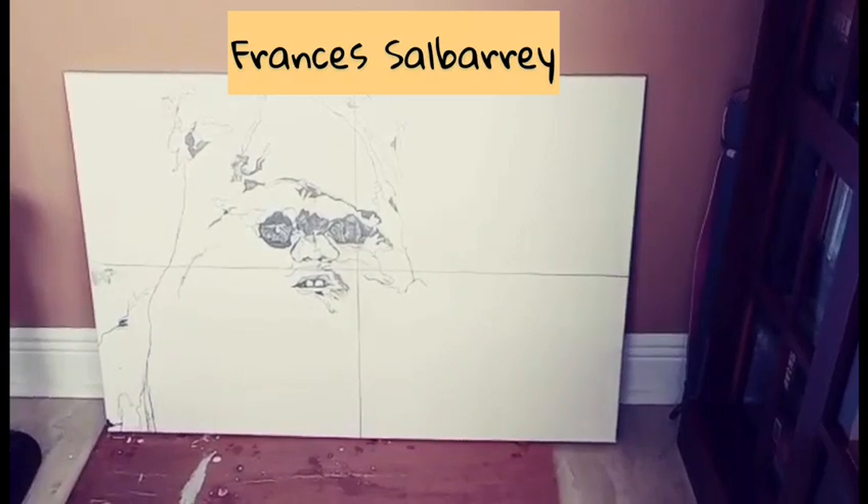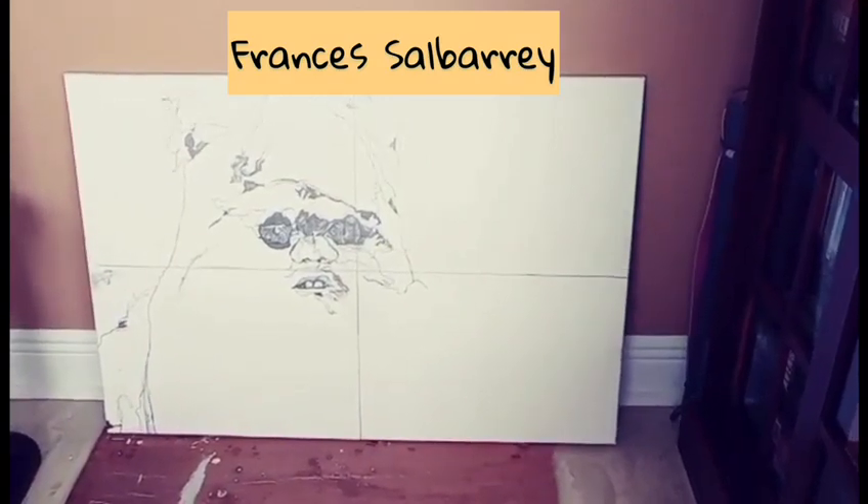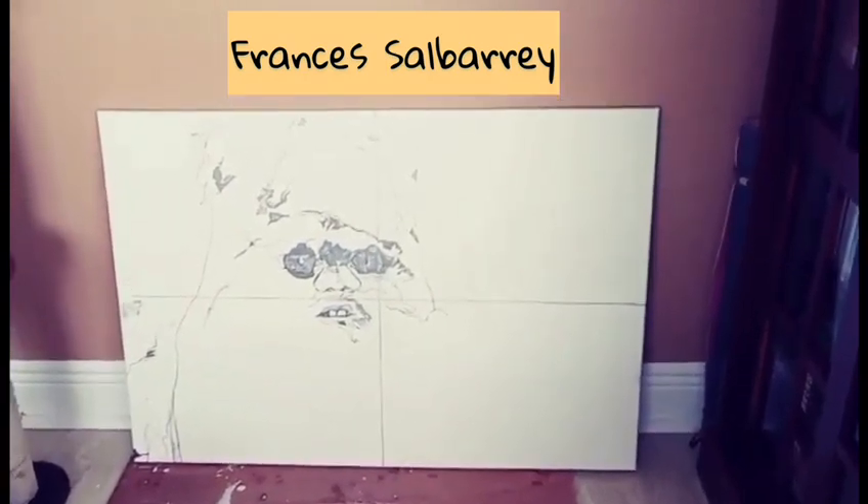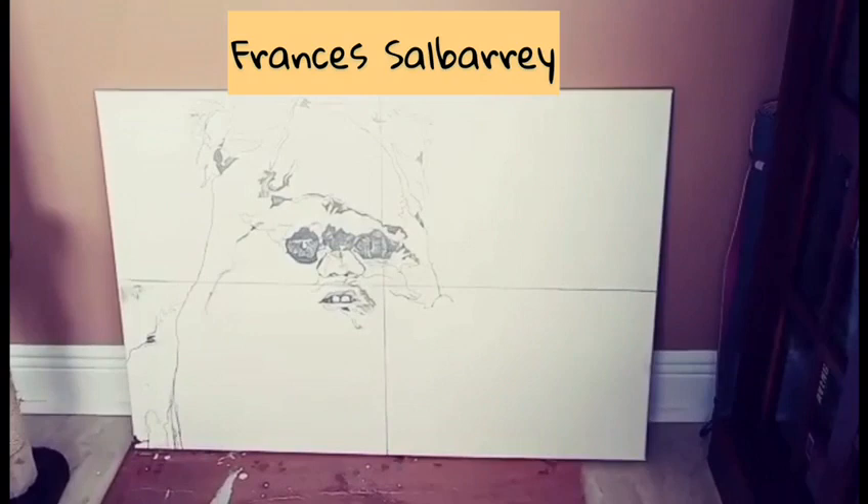We're seeing my new piece that I'm working on. I'm working on an eWalk, 24 by 36. It starts out with pencil, and it'll be acrylic on canvas.